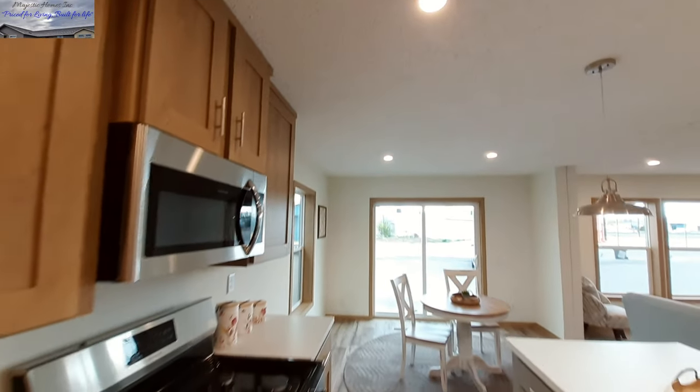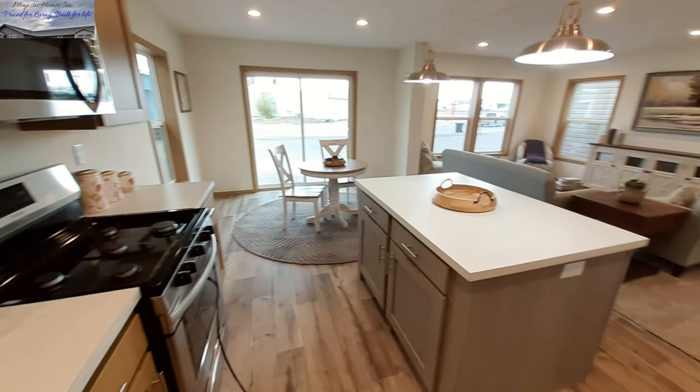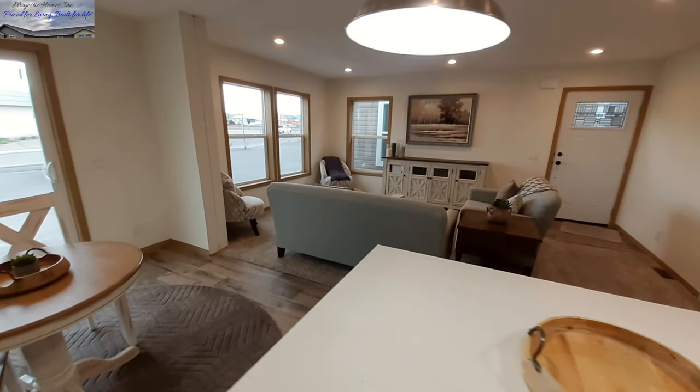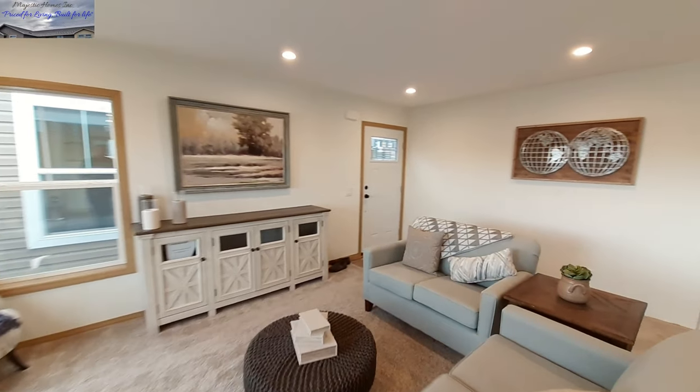Now let's just kind of take a look at your whole kitchen, dining room, and living room area — just kind of take it all in, and then we'll get to the back of the home.